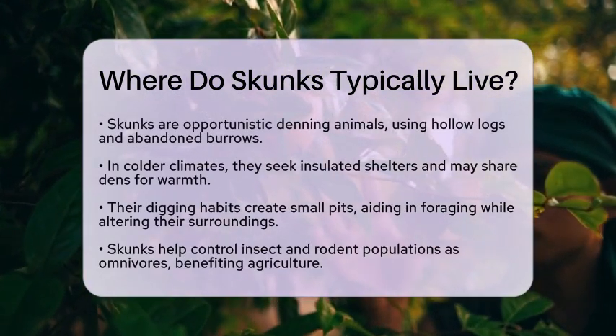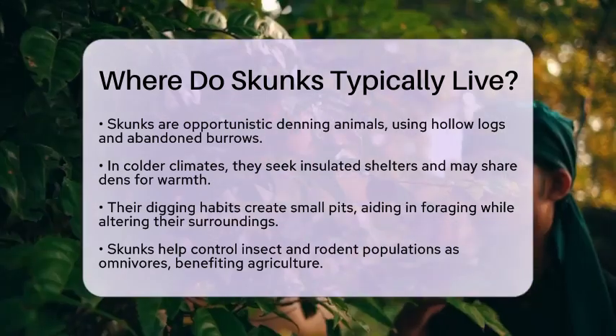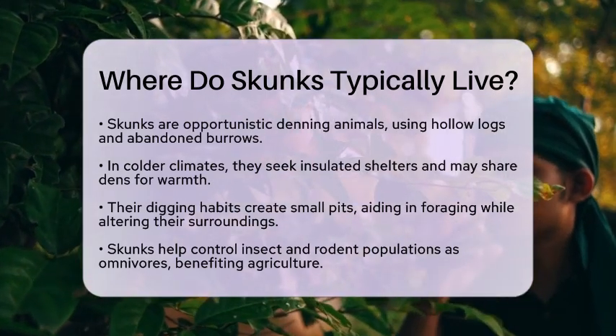Their digging habits create small pits in the soil, which helps them forage for insects while also subtly changing their surroundings.